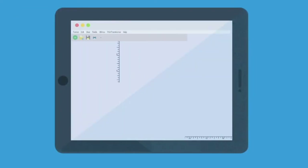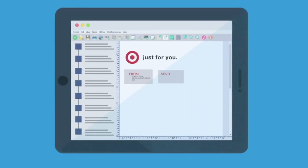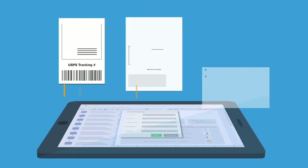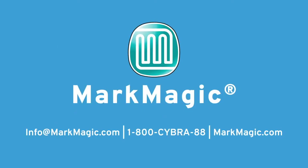Powerful and easy to use — once you try MarkMagic, you'll see why many software vendors and thousands of customers worldwide rely on MarkMagic to produce their shipping labels, forms, and other business-critical documents. MarkMagic by Cybra. Call or go to MarkMagic.com for a free trial.